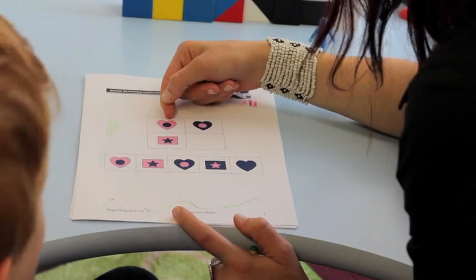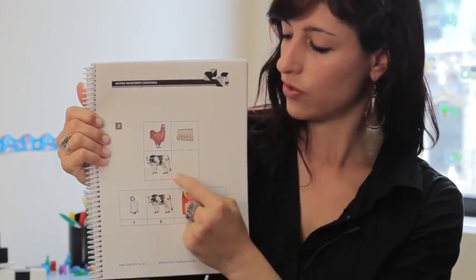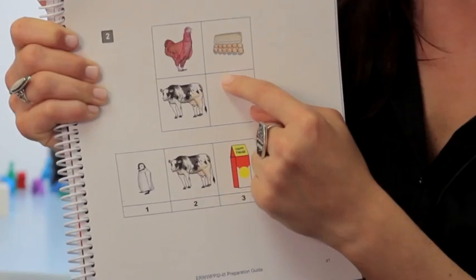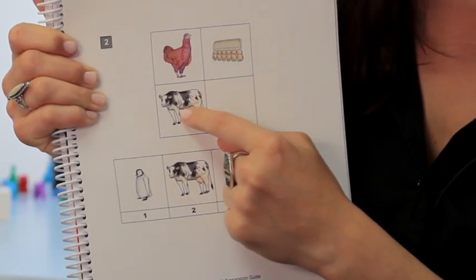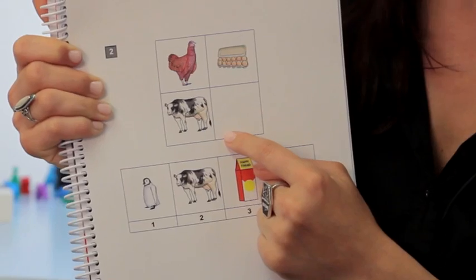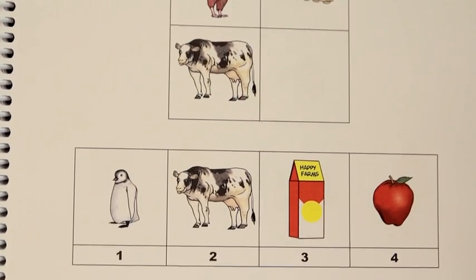A matrix is a box split into four squares. Three of these spaces will contain items, and the fourth will be blank. The top two are related in a special way, and the bottom two things must be related in that same analogous way. For instance, a chicken is to an egg as a cow is to milk.